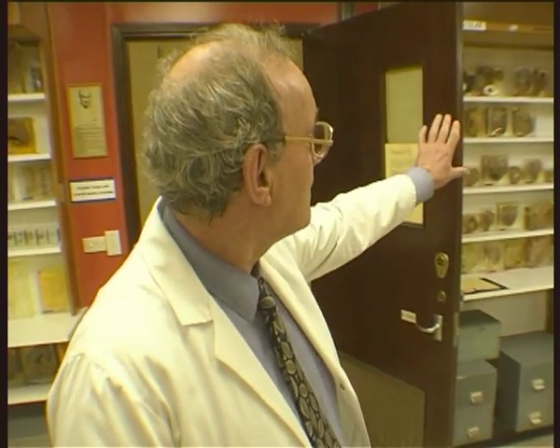Here we are at the museum — it's our library. All these organs have been donated by people and their relatives to help teach the medical student. There are the hearts, there are the brains, guts right down the end there, spleens and kidneys there, and my favourite organ — the liver over there.